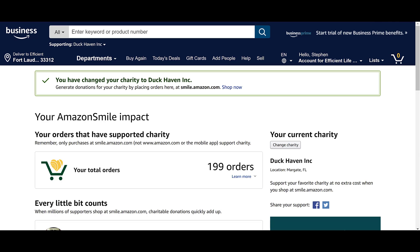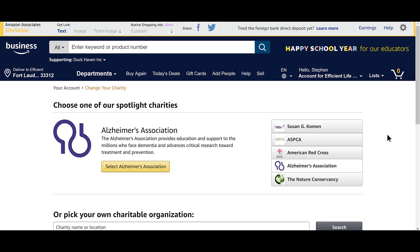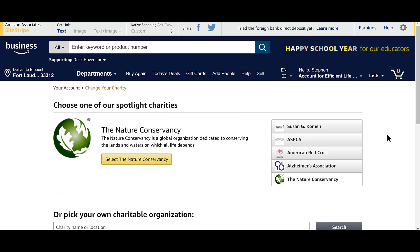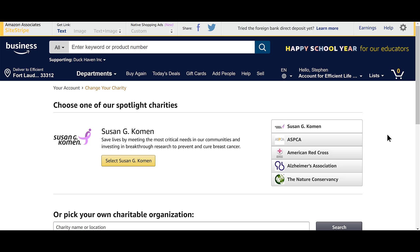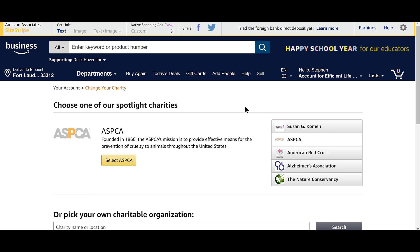Now I want to transition from that tutorial to showing you how to quickly research a worthy charity. This is how I do it — there are other ways, but I like to look at the CEO's income and how much money they spend on the actual people or animals they're trying to help.